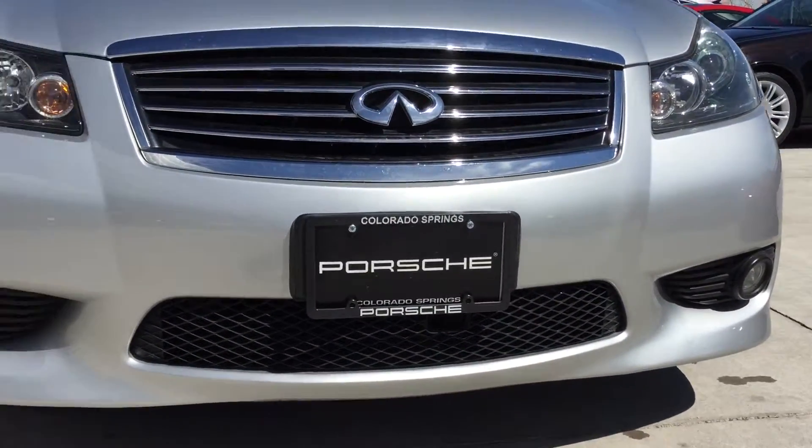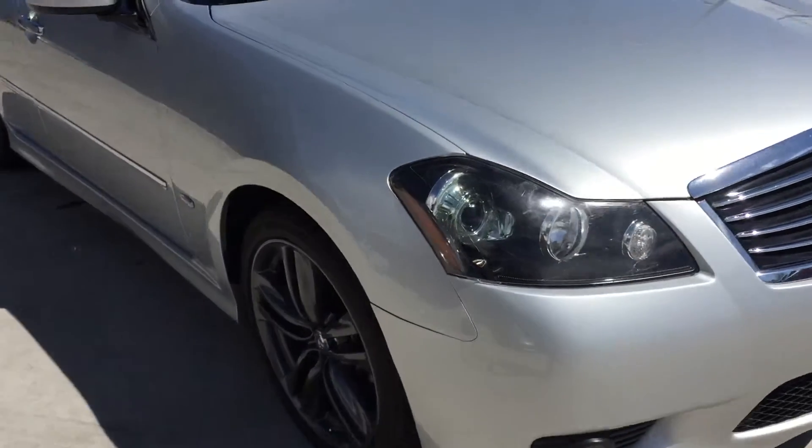Get down nice and low, show you the front there. It's in great shape. The owner definitely cared a lot about how they drove this car.